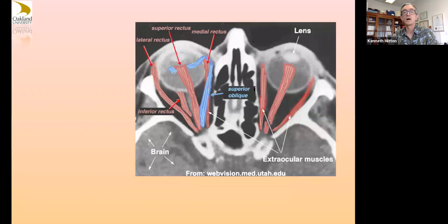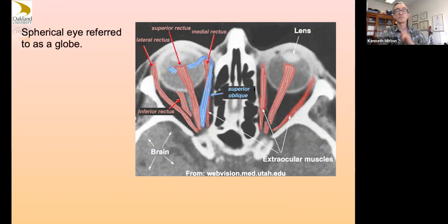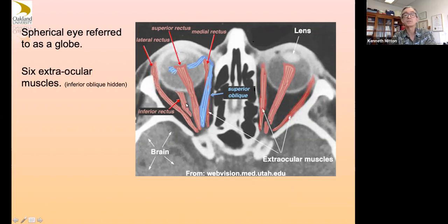We still do ROP-related, diabetic retinopathy, Norrie's disease, and fever, which are vascular-related type diseases. The eye displaces in your skull. The spherical eye is often referred to as a globe. We have six extraocular muscles — one of them isn't visible here because it's hidden, the inferior oblique. The superior oblique muscle actually loops through basically a little ligament loop — a pulley system.